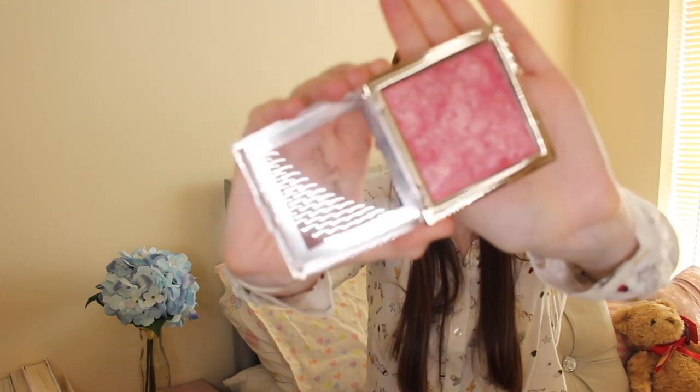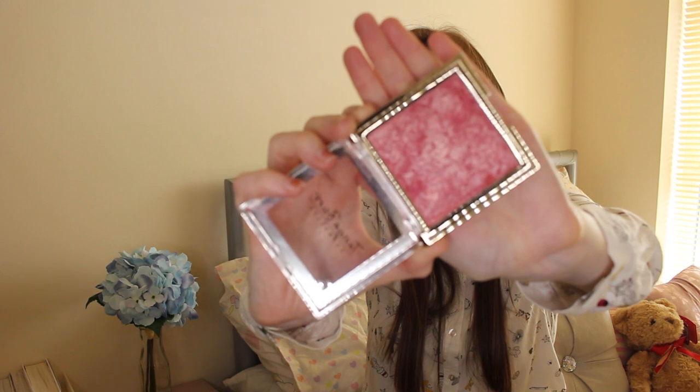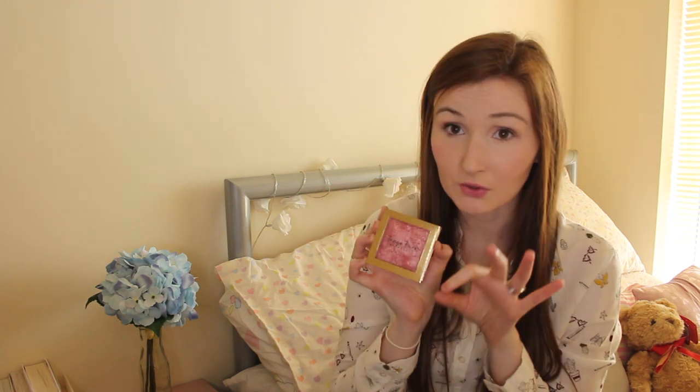Next up are some Tanya Burr products that I have been reaching for a lot. The first one is a blush — this is the Illuminate Empire in Peonies Please. This is gorgeous, can we just take a minute to appreciate this? It's so stunning. I've been using this every time I've put on makeup as my blush. It's so soft, so light, just a beautiful blush, and it's so affordable — I think it's about £6 to £6.50 at most. The highlighter and bronzer in the same range are also stunning, so if you haven't picked these up definitely get on it.